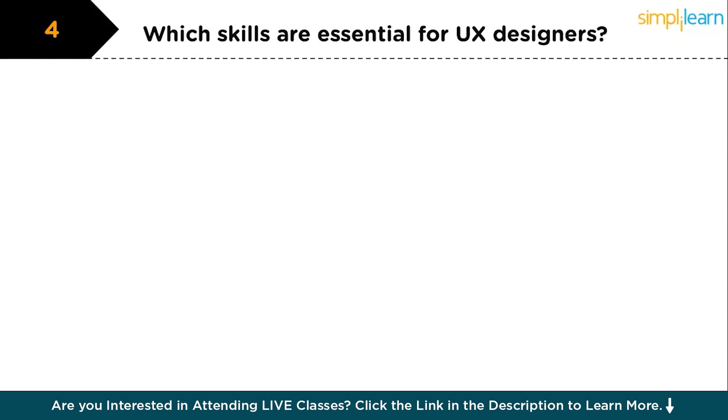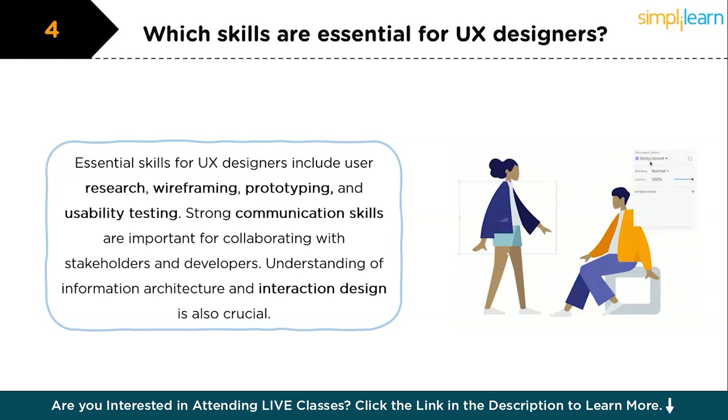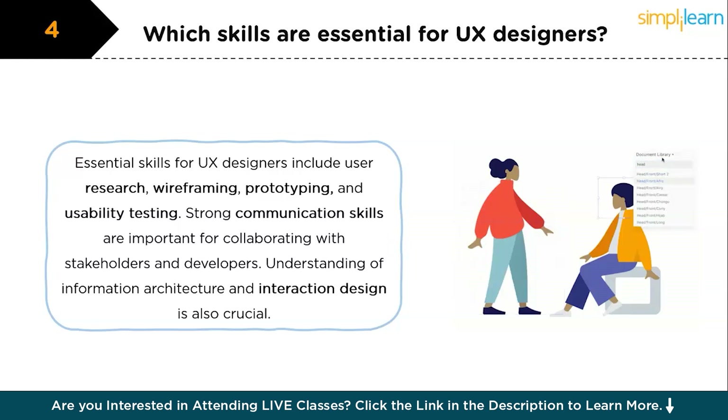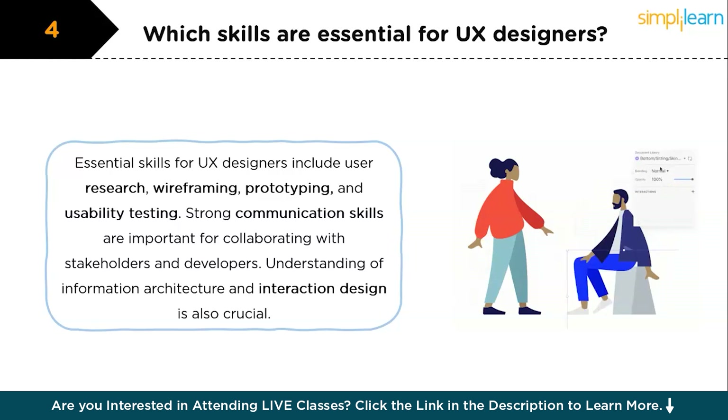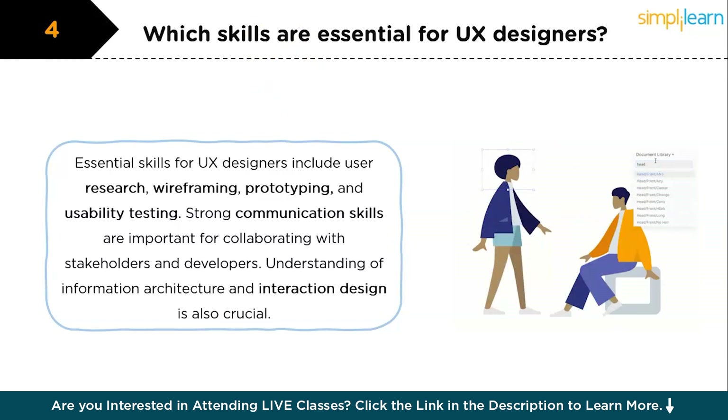An interviewer can also ask: what skills are essentially required for a UX designer? This is a basic question often asked for freshers. Essential skills for UX designers include user research, wireframing, prototyping, and usability testing. Additionally, strong communication skills are important for collaborating with stakeholders and developers. A good understanding of information architecture and interaction design is also crucial.